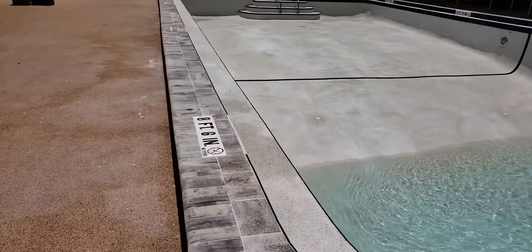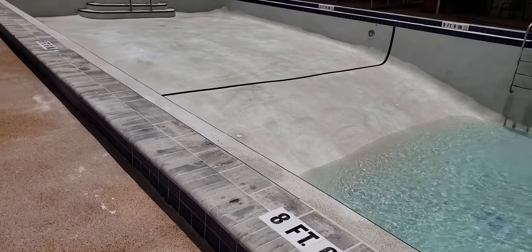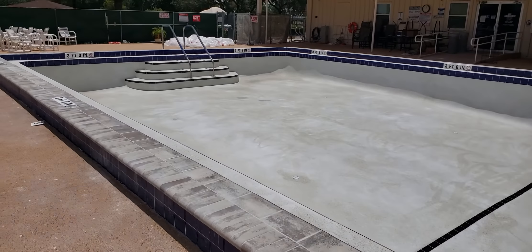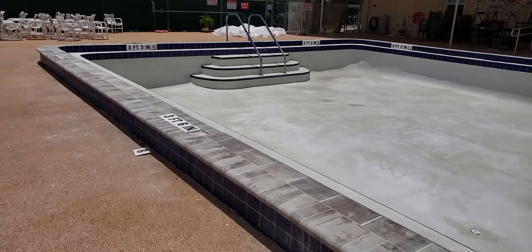Then once it's full and everything is taken care of — all the details — we'll call for an inspection, because the job was permitted.